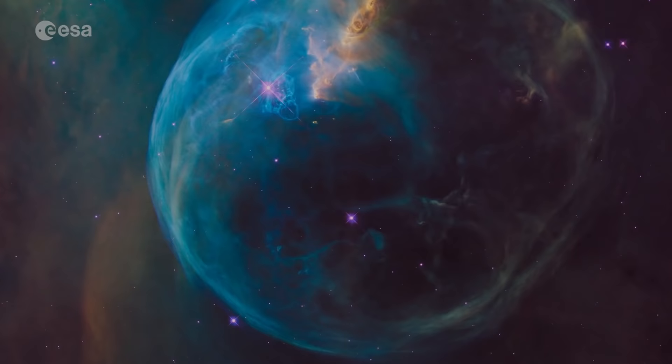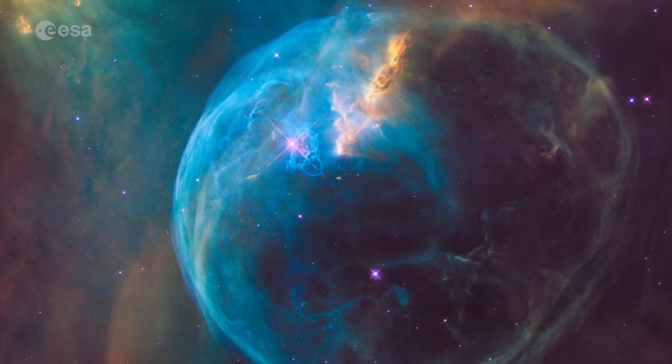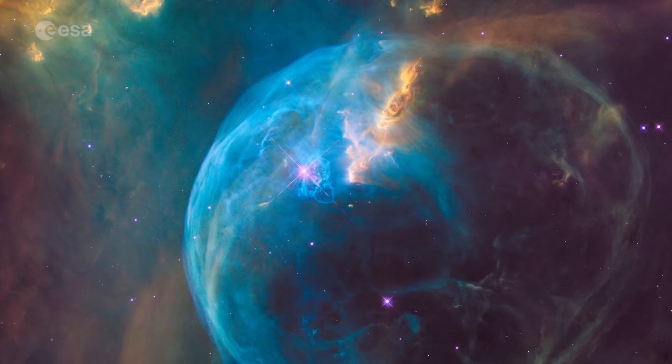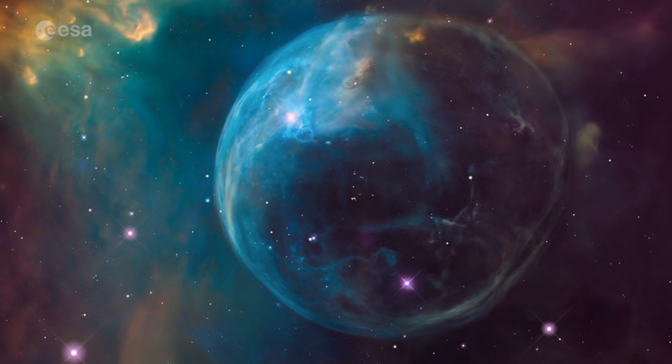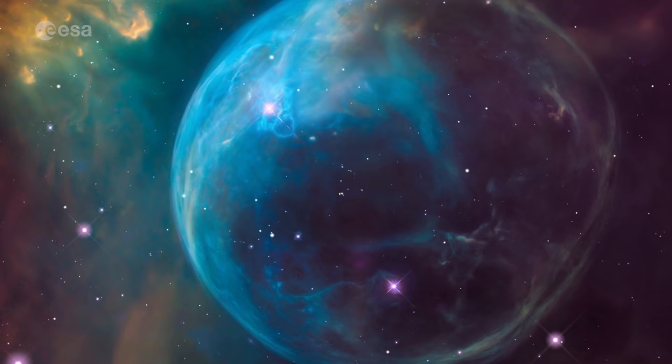In 2016, Hubble captured in stunning clarity what looks like a gigantic cosmic soap bubble. The object, known as the Bubble Nebula, is in fact a cloud of gas and dust illuminated by the brilliant star within it. The vivid portrait of this dramatic scene allowed us to fully appreciate the almost perfectly symmetrical shell, which gives the nebula its name.